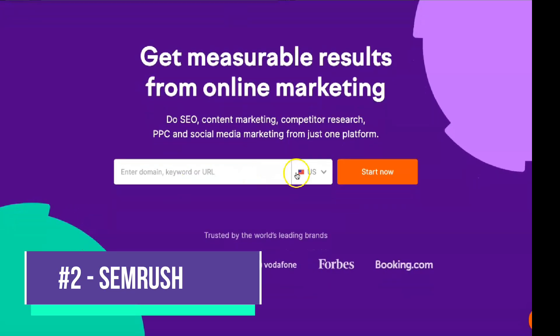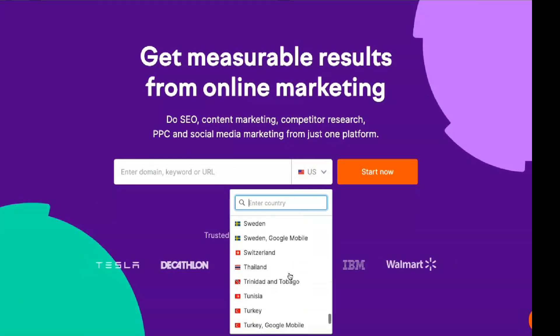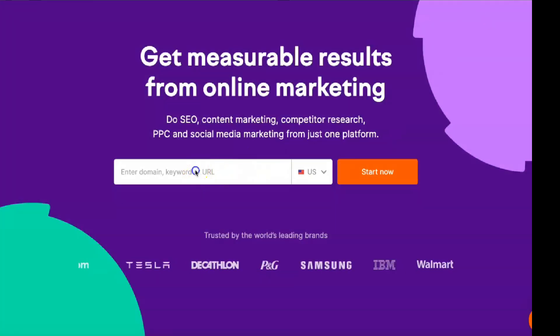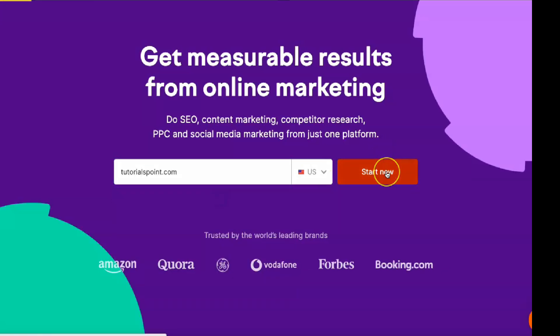SEMrush offers everything you expect from a reliable SEO tool without sacrificing ease of use. Its price points are perfectly tailored to the needs of both small and large businesses. SEMrush is a digital marketing and SEO tools platform designed to optimize everything from competition research to web traffic analysis. The website contains many additional resources, including informative ebooks, webinars and blog posts.